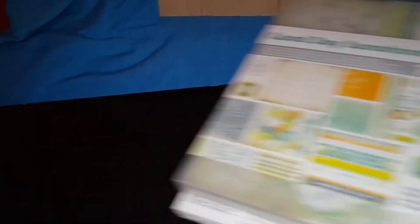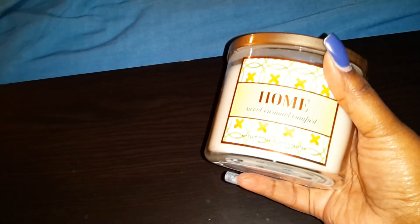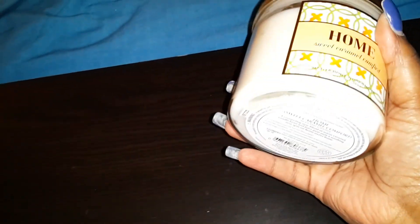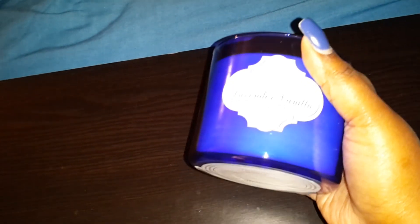I got these yummy candles — I'm smelling them now and they're not even burning, they smell so good. Melly and I, on my last day there, went to Bath and Body Works and they had a great sale. I swear if I had more room in my boxes I would have bought so many more, but I only got two. This one is Sweet Caramel Comfort, and this one is Lavender Vanilla — I love vanilla-scented candles. Okay, so I'm going to stop this and then we'll go on to the next store.